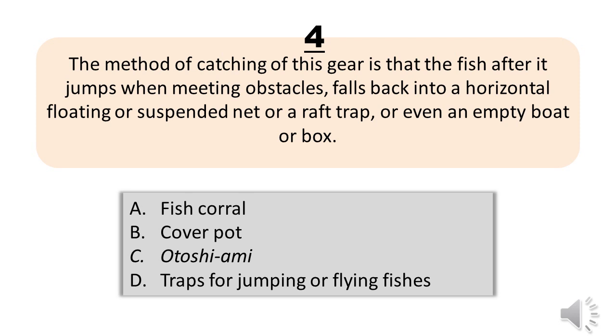Question number four. The method of catching of this gear is that the fish, after it jumps when meeting obstacles, falls back into a horizontal floating or suspended net, or a raft trap, or even an empty boat or a box. A, fish corral. B, cover pot. C, atoshi-me. D, traps for jumping or flying fishes. The correct answer is letter D, traps for jumping or flying fishes.